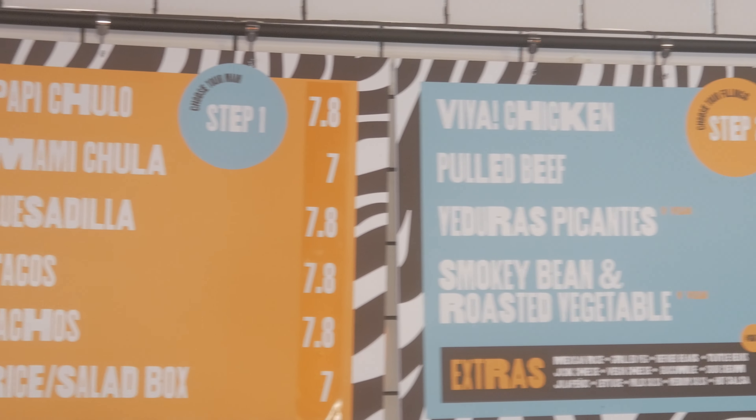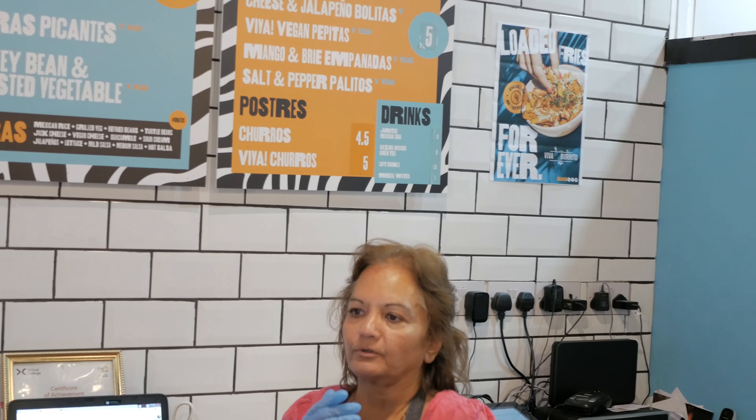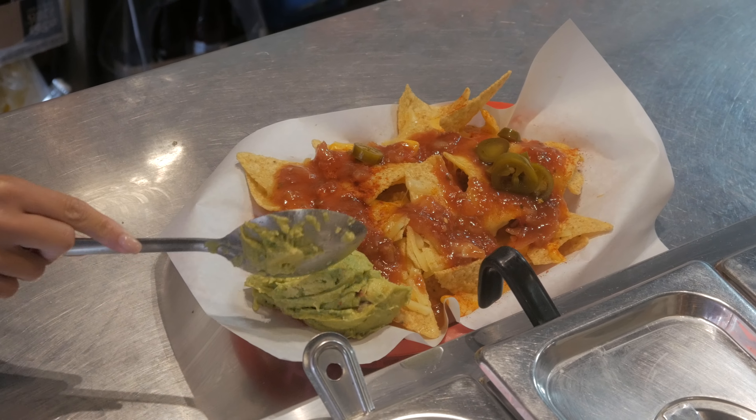Hello! Welcome! What would you recommend? A burrito. Papi chulo is a big burrito. Chicken is spicy, and smokey bean and roasted vegetables is the vegetarian option. May I get a chicken papi chulo and a smokey bean and roasted vegetable papi chulo, please? Could we also get some nachos, please?